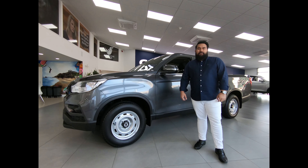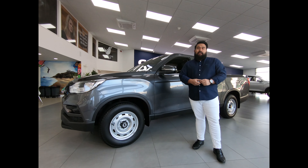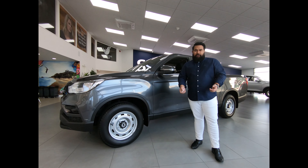Welcome to Christchurch SsangYong. My name's Blake Breezy, the one that makes it easy, and today I'm going to take you through the 2020 SsangYong Rhino.